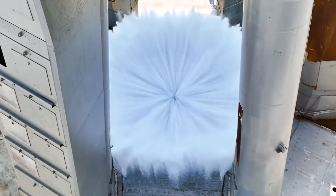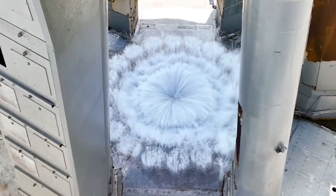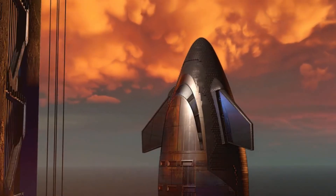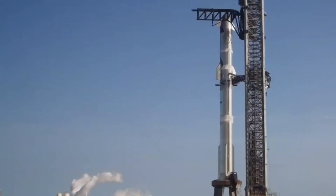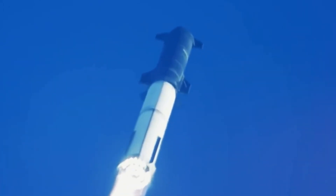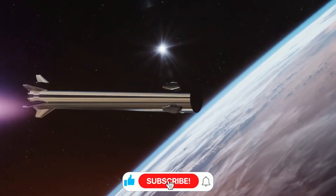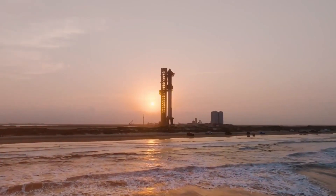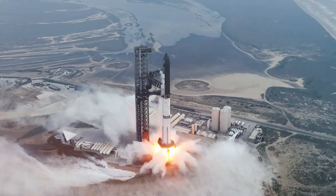The night air at Starbase crackled with anticipation as Ship 33 stood proudly on the test stand, its sleek Block II design gleaming under the floodlights. After months of preparation, countless engineering hours and numerous design iterations, this moment would prove whether SpaceX's bold vision for the next generation of Starship would become reality. As the tank farm rumbled to life on December 12th, cryogenic propellants flowed through the vessel's veins, creating ethereal clouds of condensation. This wasn't merely a routine test — it was the dawn of a new era in spacecraft design.